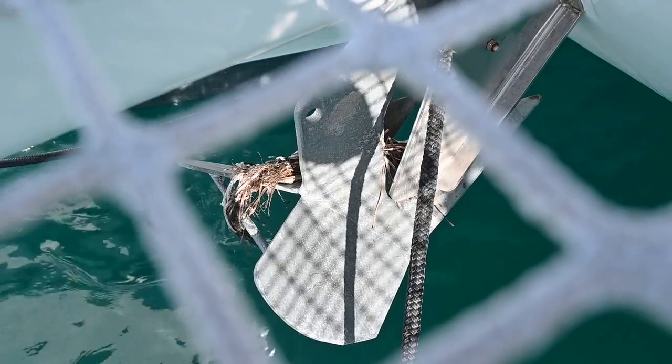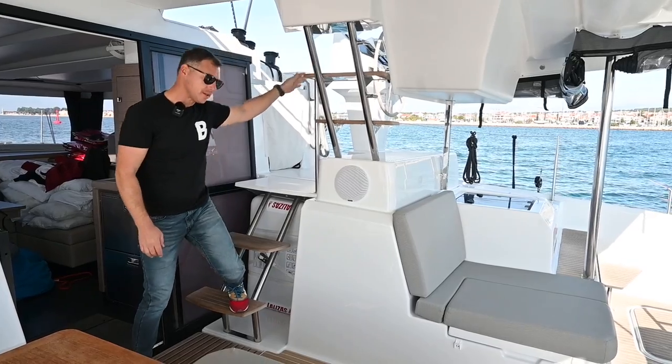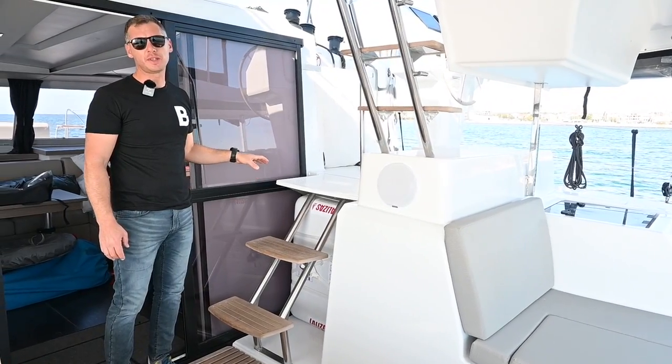There is no direct access to the anchor because it is located under the net. The position of the life raft under the stairs leading to the helm area is not ideal — it's not easy to deploy it from there if needed.